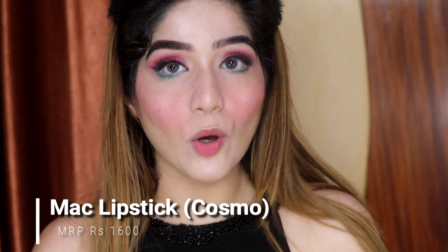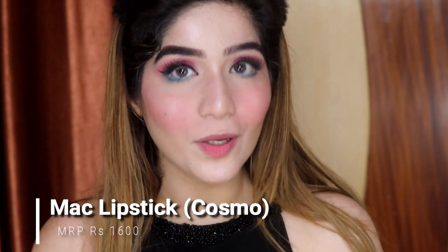I have applied lipstick in the shade Cosmo. It is a very pink and nude color and it looks very nice. If you want to apply a bright lipstick, you can also do that.